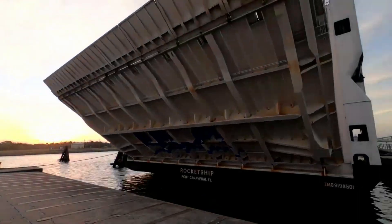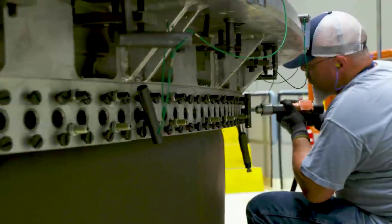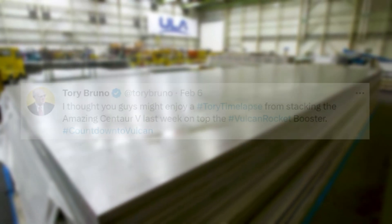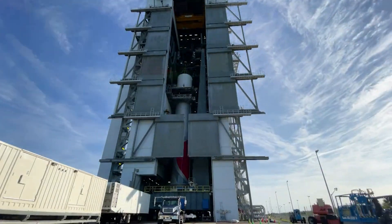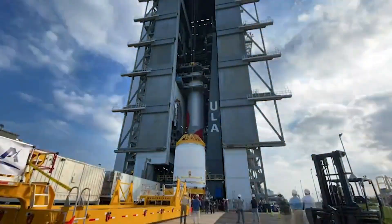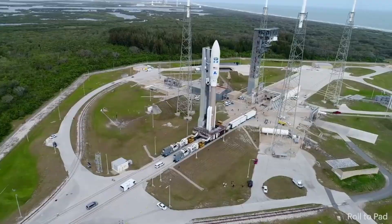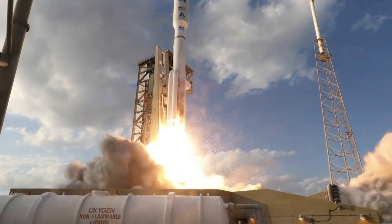Since ULA's rocket ship arrived, they've been working to stack the inner stage and upper Centaur stage along with the booster. On the 6th, Tori Bruno tweeted saying she thought viewers might enjoy a timelapse from stacking the Centaur 5 last week on top of the Vulcan rocket booster. Company technicians successfully stacked the All-American rocket atop the Vulcan Launch Platform, or VLP, and the Vertical Integration Facility, VIF, at Cape Canaveral Space Force Station in preparation for the first launch called Certification Flight 1.